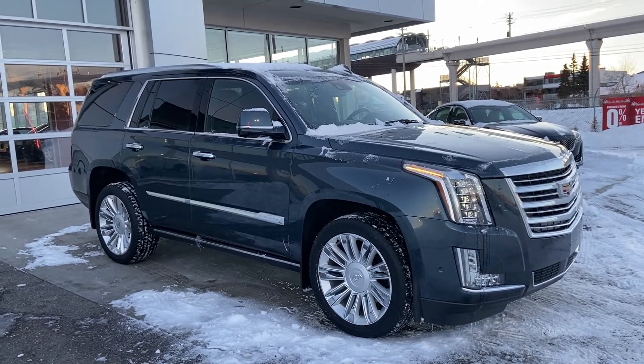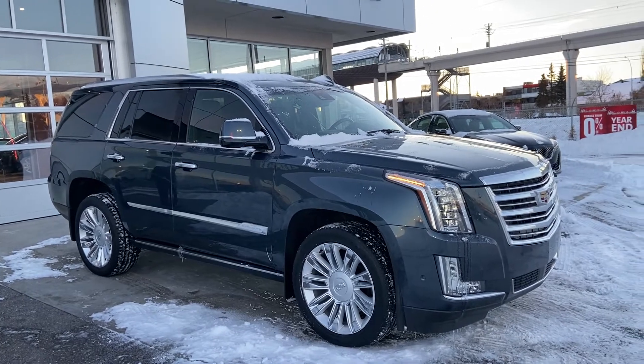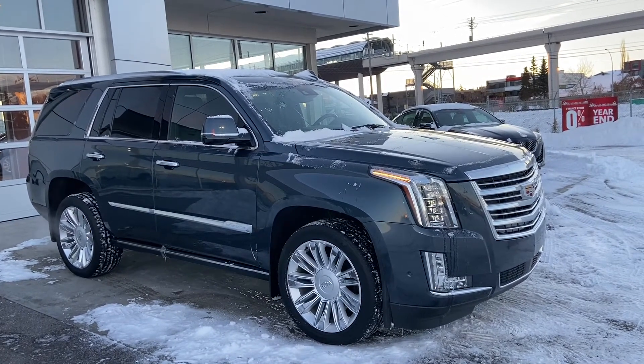Welcome to GSL GM City, 1720 Boul Trail Southwest in Calgary, Alberta. Today we're doing a quick walk-on video on the 2019 Cadillac Escalade Platinum. This Platinum is powered by a 6.2-liter V8 engine mated to a 10-speed automatic transmission.